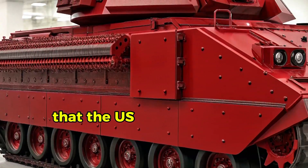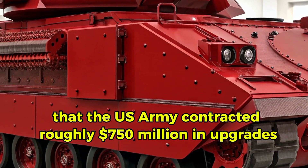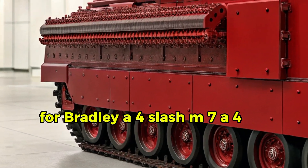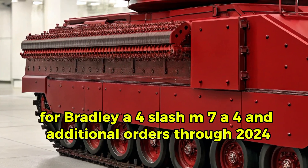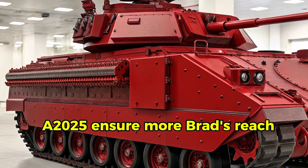On the budget side, the U.S. Army contracted roughly $750 million in upgrades for the Bradley A4 and M7A4, with additional orders through 2024–2025 ensuring more Bradleys reach the modern standard.